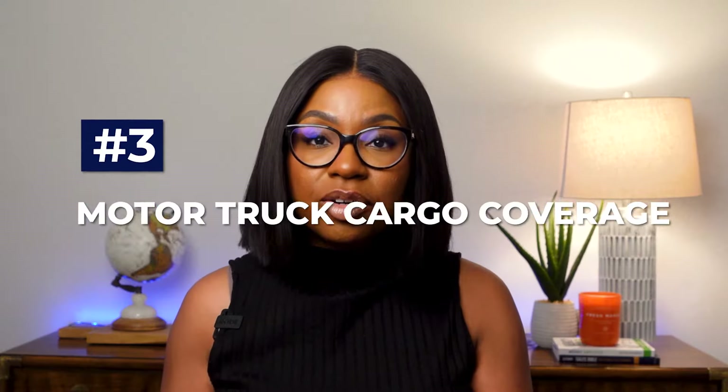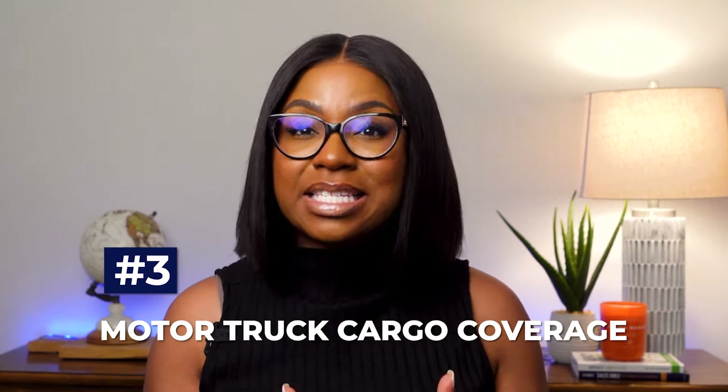Number three: motor truck cargo coverage. Cargo coverage is not as simple as it appears. On a basic level, it provides protection against losses resulting from a fire, collision, or striking of a load. But what happens if the goods are stolen, the goods get wet, or your refrigerator malfunctions? Here's another scenario: you're involved in an accident, the back door pops open, and all the cargo spills onto the highway, creating major debris on the road. A basic cargo policy will not cover the cost of cleaning up this debris, and for the very few that do, it is very limited.